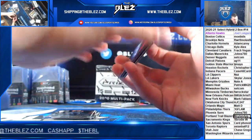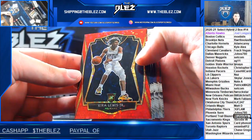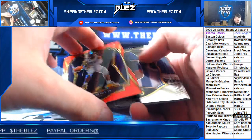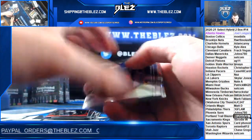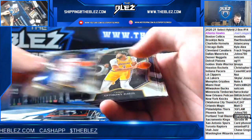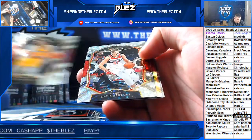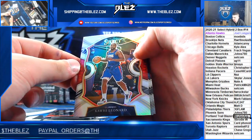We got a red premier rookie of Kira Lewis for the Pelicans, that's number 49. Barrett, Saban Lee, hybrid of Burton, silver of Kawhi for the Clippers.